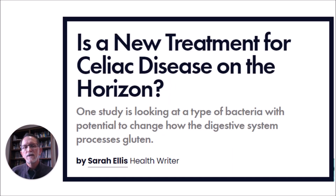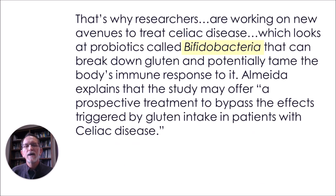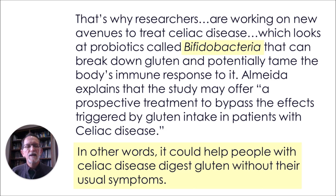Regarding celiac disease, there was an article titled 'Is a New Treatment for Celiac Disease on the Horizon?' — looking at a type of bacteria with the potential to change how the digestive system processes gluten. Any guesses as to what that bacteria is? Of course, we're talking about Bifidobacteria. Researchers are working on probiotics called Bifidobacteria that can break down gluten, potentially taming the body's immune response, offering a prospective treatment to bypass the effects triggered by gluten intake in celiac patients — potentially helping them digest gluten without their usual symptoms.